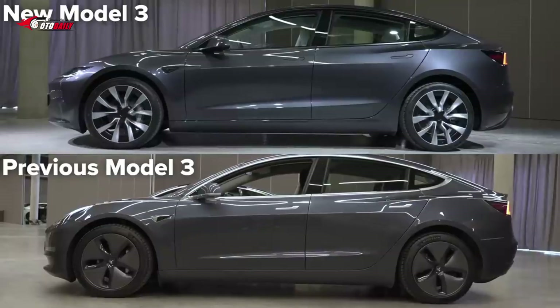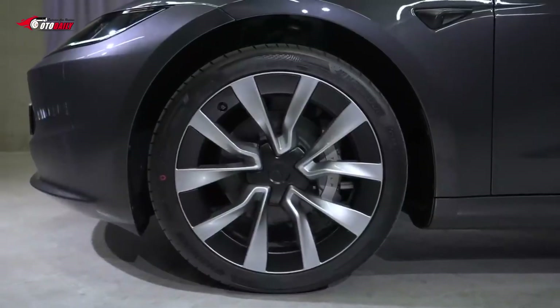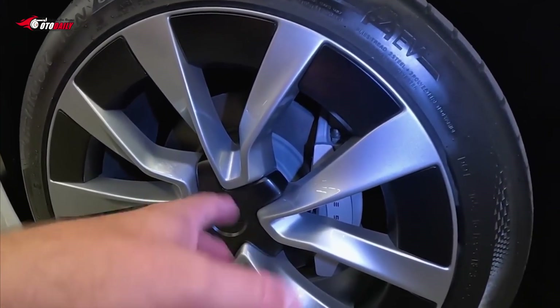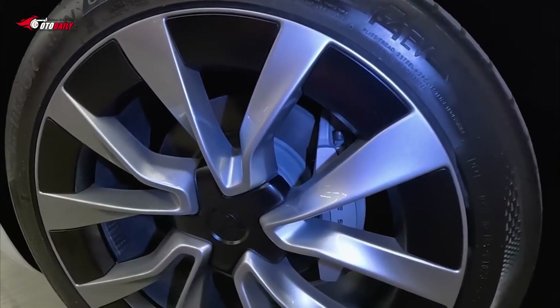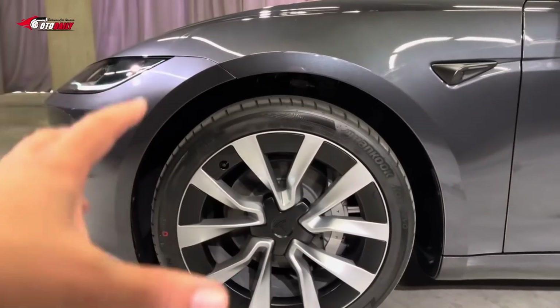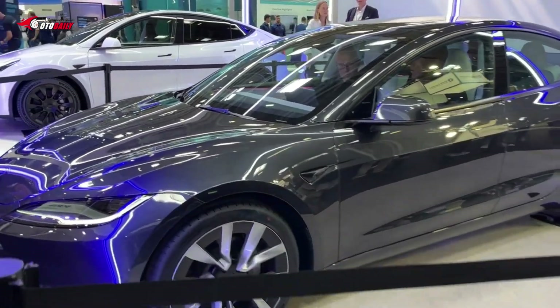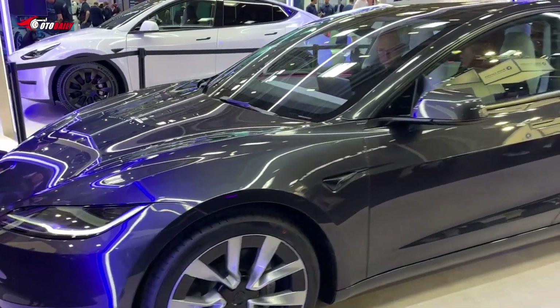Tesla New Zealand says it will introduce two new color options — Stealth Gray and Ultra Red — with the latter featured in the provided images. New wheel options include 18 and 19-inch rims wrapped in updated Michelin tires, which feature softer sidewalls and improved noise suppression.